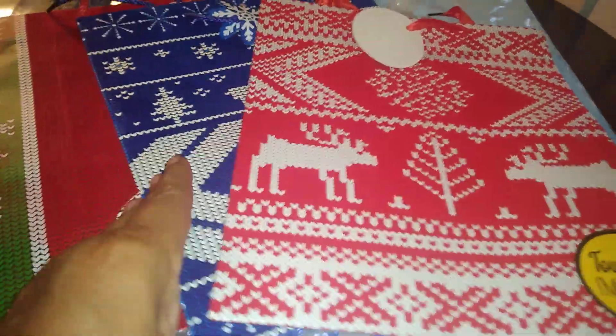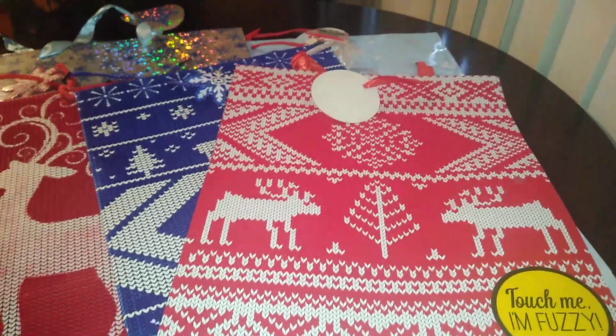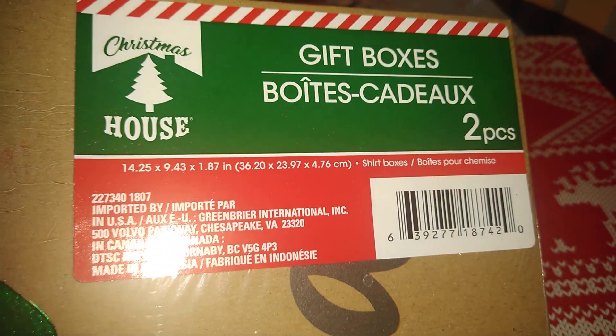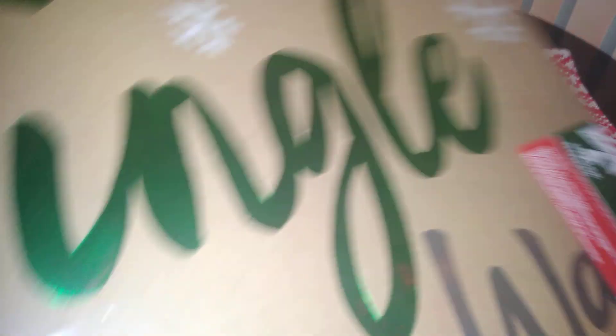Tons of bags, folks — they're setting them out now and I was so happy. Another option for you is boxes. I found these from Christmas House — gift boxes, a two-piece set. The measurements are 4.25 by 9.43 by 1.87 inches. These are shirt boxes — craft boxes.